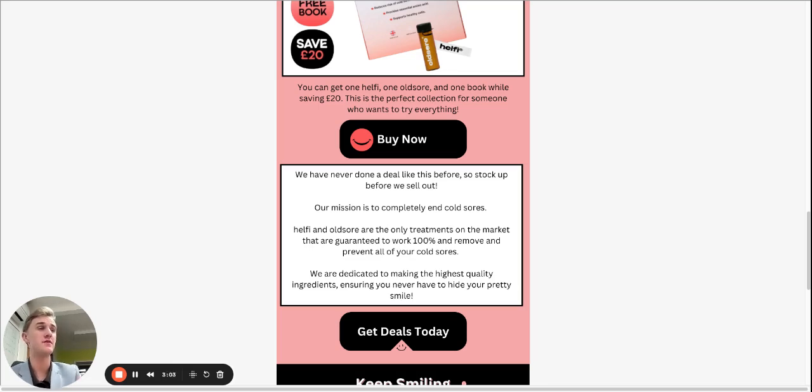This is truly the first time at oldsore.com that we have ever done a deal like this. Our mission and the number one thing that drives us is we want to end cold sores completely — that is our number one goal. Both Healthy and Old Sore are the most effective cold sore treatments on the market. Old Sore is the only cold sore ointment that is guaranteed to get rid of your cold sore every single time within 24 hours, and Healthy is the only cold sore preventative on the market that is guaranteed to prevent 100% of your cold sores. We are dedicated to making the highest quality ingredients and ensuring that we always get to see your smile.